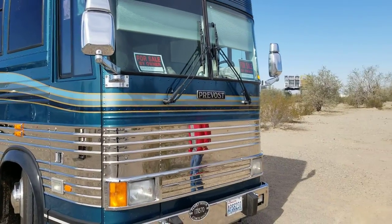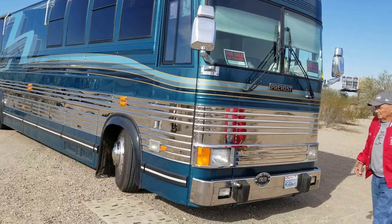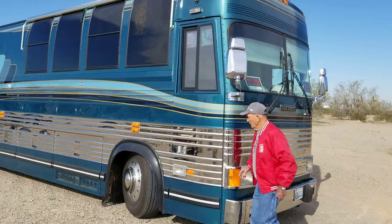So now we'll open the door and we'll go inside and see the inside of the bus. Tyke's going to open the door for us here.